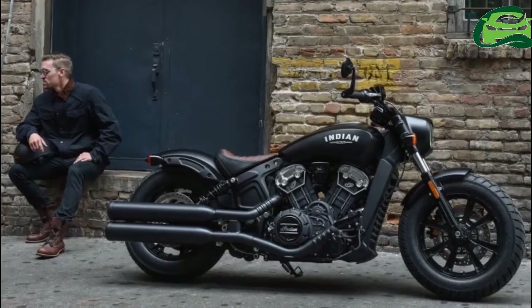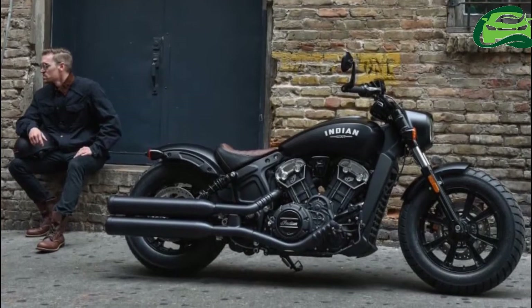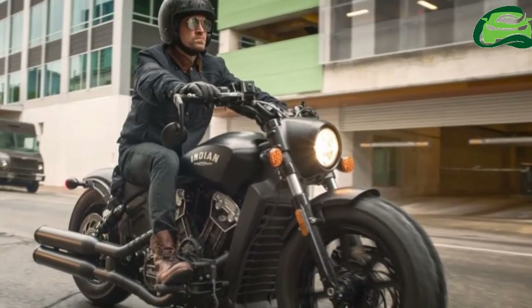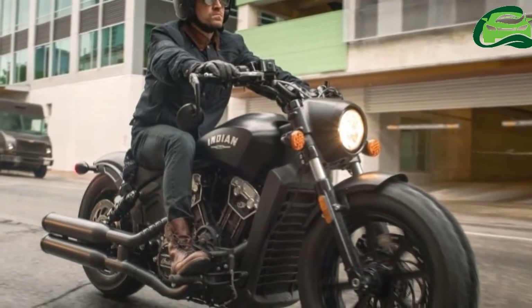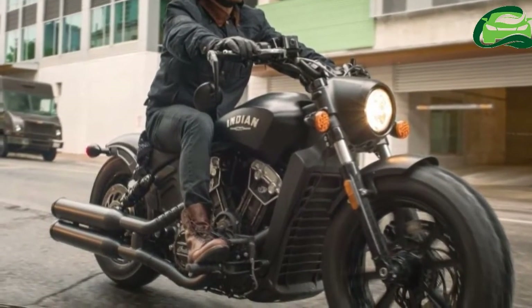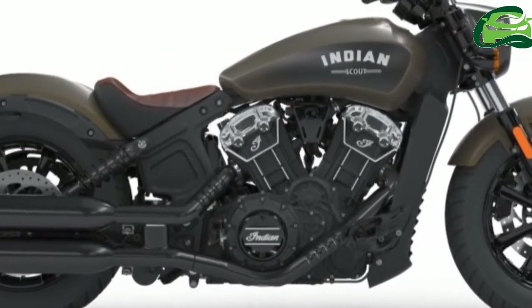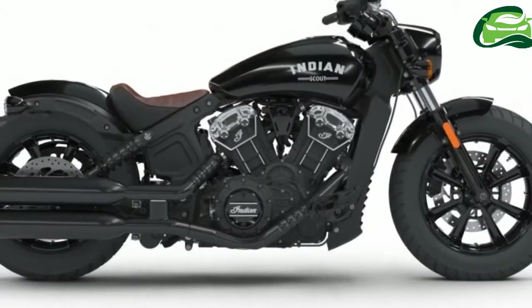Carrying a sportier riding position, the Scout Bobber has its footpegs moved 38mm to the rear and flat tracker-style handlebars for a slightly leaned-forward riding position. Rounding out the Bobber look are knobby tires and blacked-out wheels.